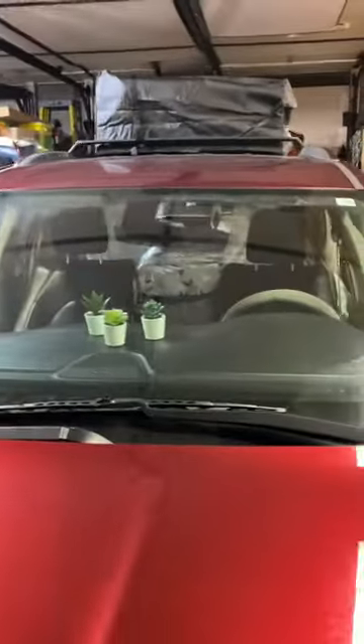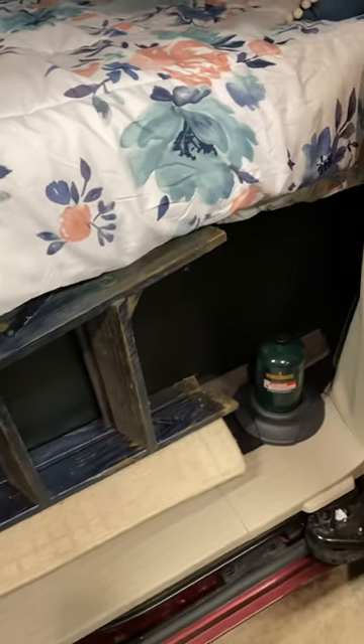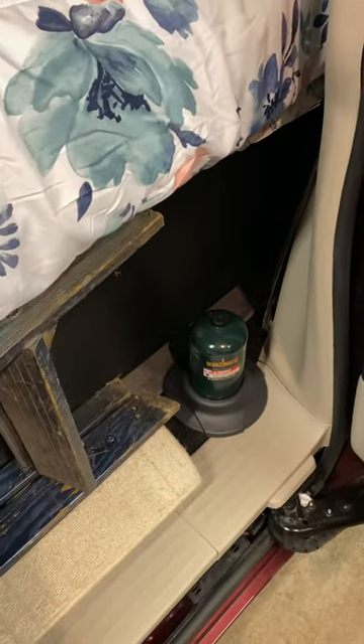We'll walk around — and my step ladder, because I'm short and can't get into the roof without it. My propane for my heater. Another angle, then we'll go to the back.